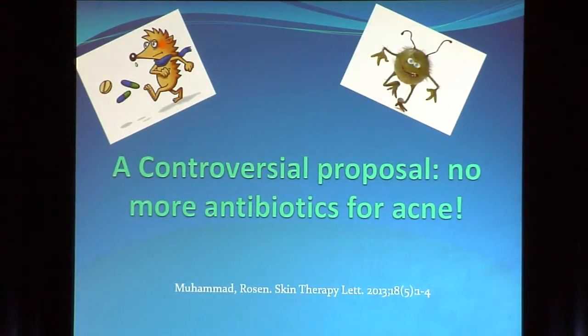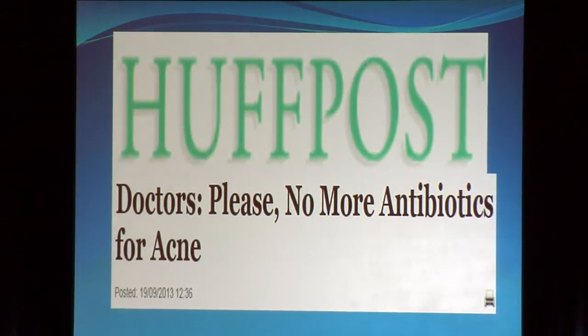This has led Ted Rosen to say, why don't we not use antibiotics at all in acne? Clearly a controversial proposal — he likes to stir up the pot, though I'm sure he uses antibiotics here and there. But it's an interesting proposal and one that might actually be possible. The lay press — the Huffington Post — has begged us not to use antibiotics anymore for acne. What would they do if they knew what we did for rosacea? Or that we use doxycycline sometimes for bullous pemphigoid.